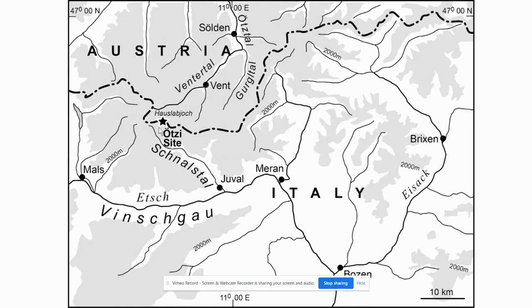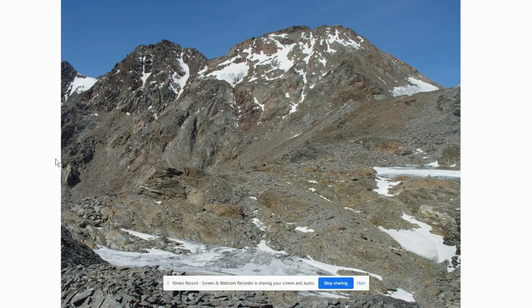Here's an actual map of the site — right there with the star is where he was found. Here's Austria, here's Italy, and here's the border right there. And here's an actual image of the mountain range, Finspice.